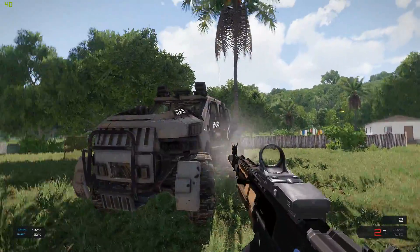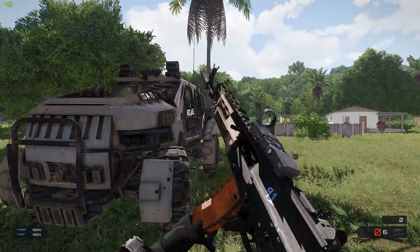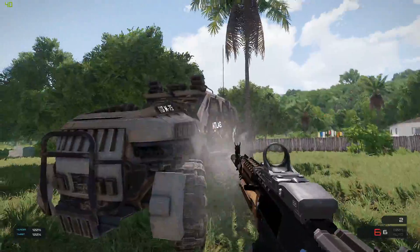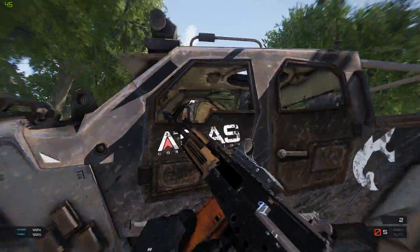I mean, bullets ricochet off of it. Let's see here. I don't know what that was all about. Freaking empty mag. So you can tell the bullets are ricocheting off and hitting over that way. Let's get in it and see what kind of damage we got.